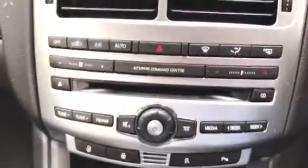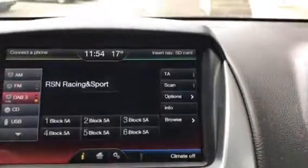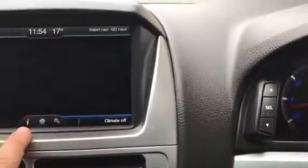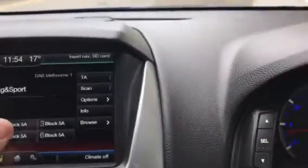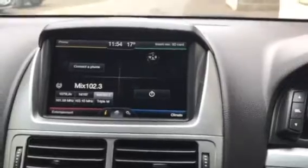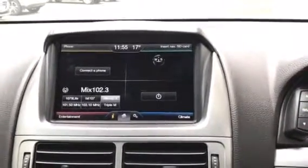It also has climate control. The screen is a touchscreen and it also has digital radio, as well as Bluetooth and Bluetooth audio streaming. This is of course the Sync 2 system, which also has voice activation, allowing you — if you have the satellite navigation — to say an address and the vehicle will enter it, or to make a phone call or change radio station.